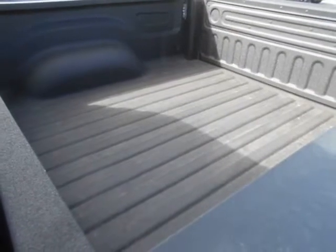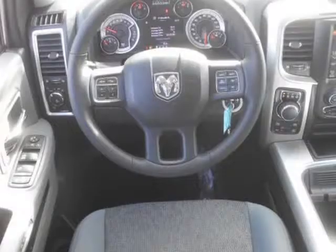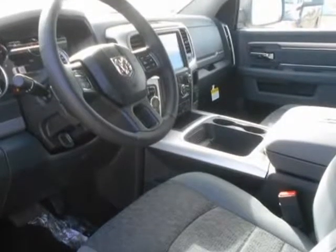With new fabrics and leather trim choices for seats, the interior of the RAM 1500 feels as good as it looks. From the display's sophistication, it's the most sophisticated RAM truck experience yet.